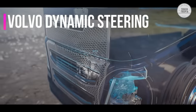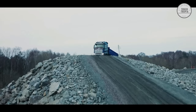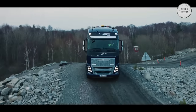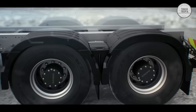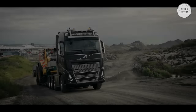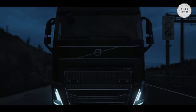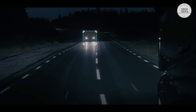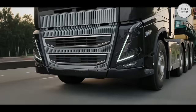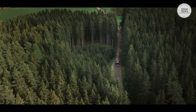Volvo Dynamic Steering combines conventional hydraulic power steering with an electric motor fitted to the steering gear. By processing input from multiple sensors, the system works out where the truck is going and the driver's intention, making it easy to maneuver the vehicle. Adaptive High Beam is engineered to detect other vehicles in front of your truck and automatically reduces the light directed towards them, so you can drive in dark conditions with your high beam on while the system optimizes your beam for best visibility.